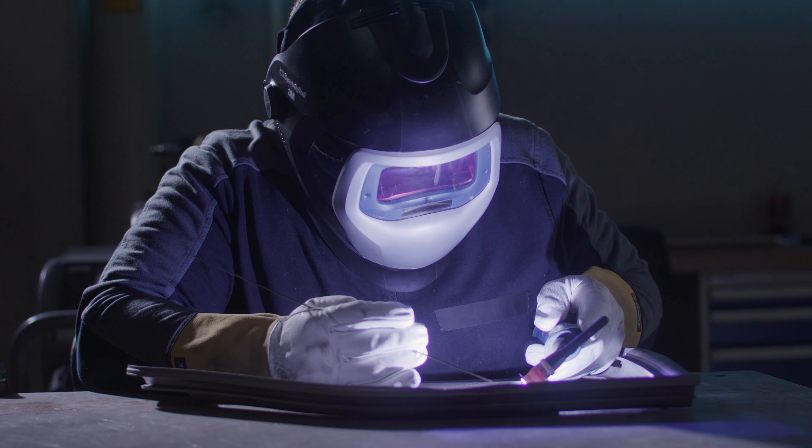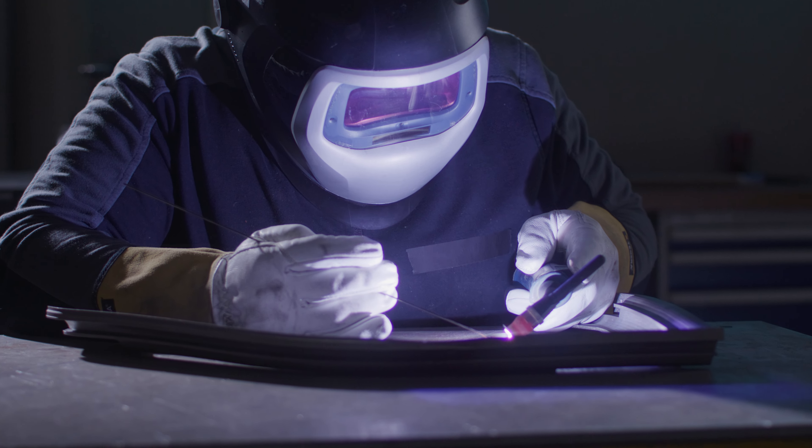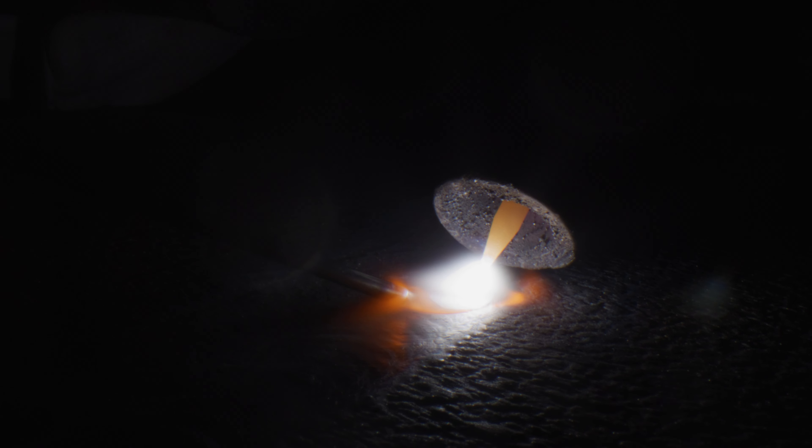After printing, components can be seamlessly welded using the same alloy, ensuring consistent material strength and durability.